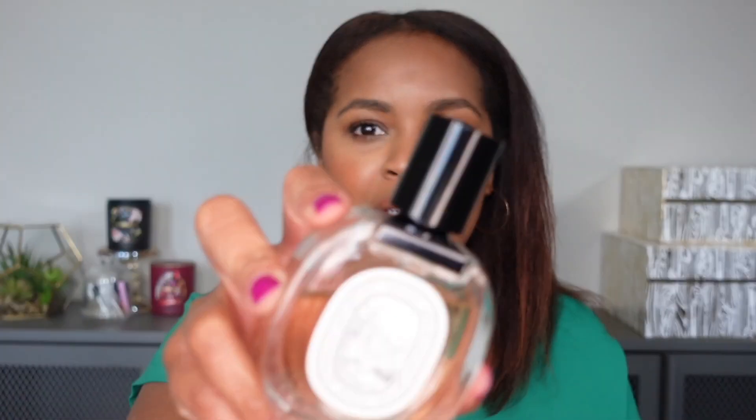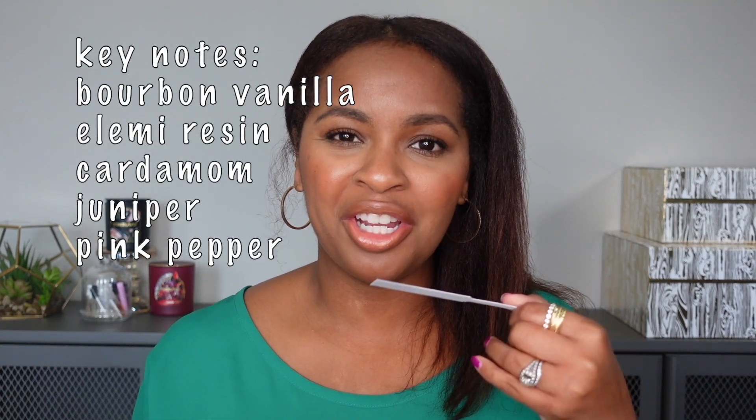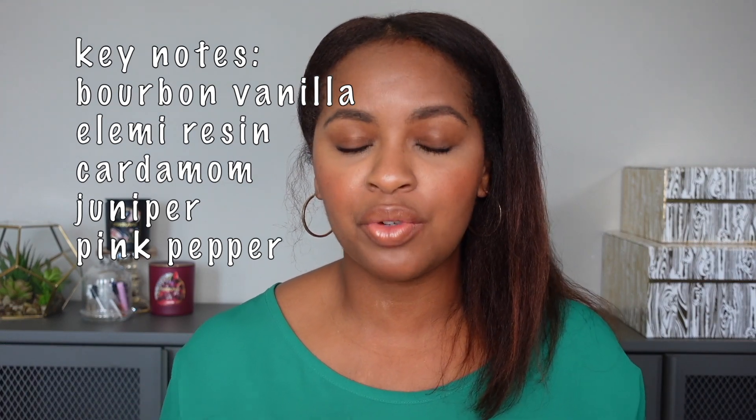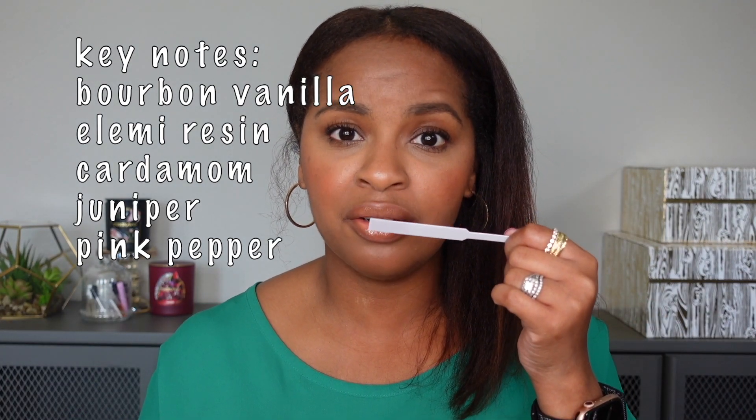First up in the green/aromatic category is Diptyque Eau Duelle. This is what I think of when I think about an aromatic vanilla — it is light and fresh, but the vanilla is still there. This is one of those year-round vanillas. Overall, green vanillas are a little bit easier to wear because they're typically fresher. This one smells kind of herbal, very clean and spa-like. I think it's great for anybody and perfectly unisex. I have the Eau de Toilette version.